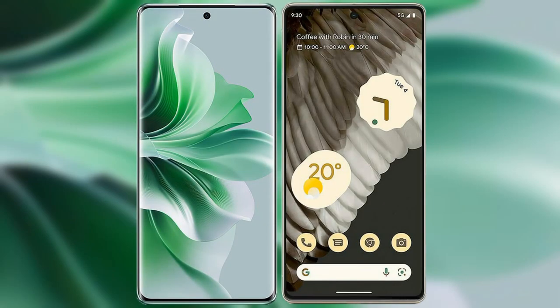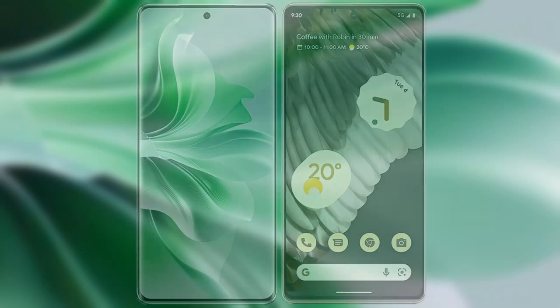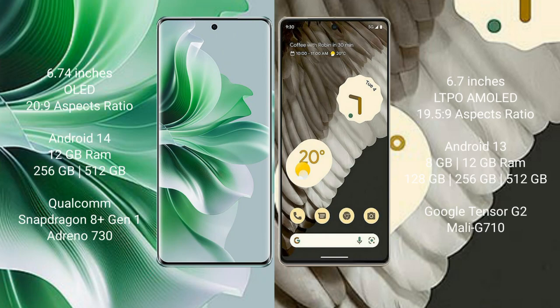I will compare the new OPPO Reno 11 Pro with Google Pixel 7 Pro. OPPO Reno 11 Pro comes with a 6.74-inch OLED display and aspect ratio 20x9. Google Pixel 7 Pro comes with a 6.7-inch LTPO AMOLED display and aspect ratio 19.5x9.